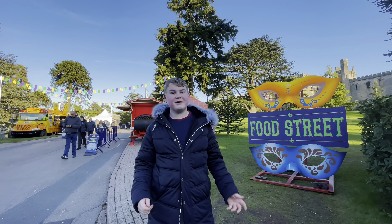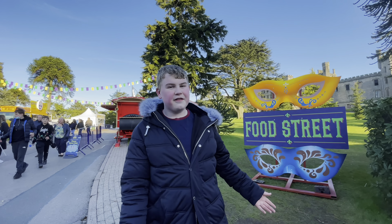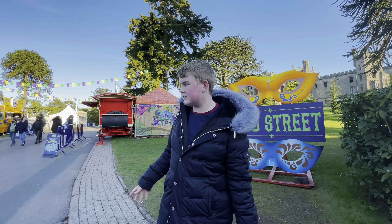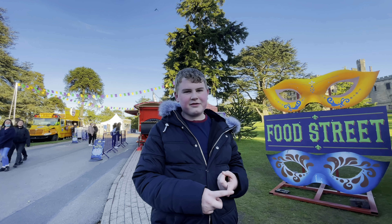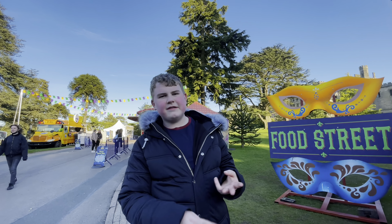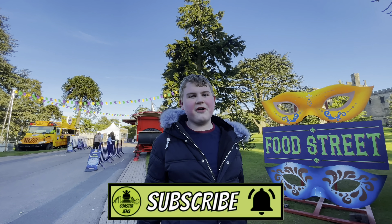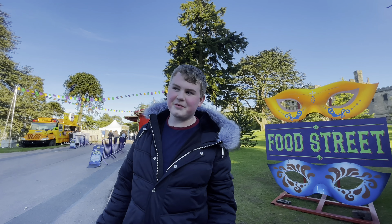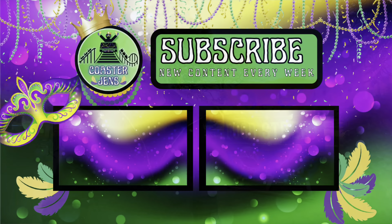Thank you so much for watching this Mardi Gras food challenge. It's been expensive but it's been worth it — the food is really really nice. Definitely come down to Mardi Gras and try some of the food; I definitely recommend the king cake. They also did a lotus biscuit and Oreo version and loads of different ones. If you liked it, make sure to subscribe and click the notification bell so you'll be notified every time we upload a new video. We'll see you in the next one — that's a wrap!